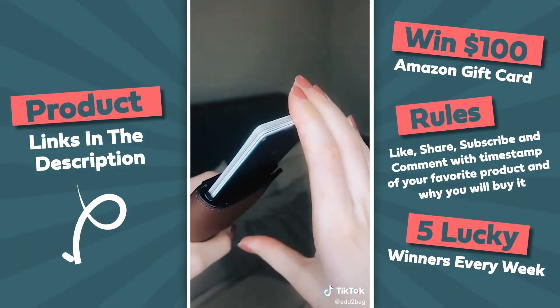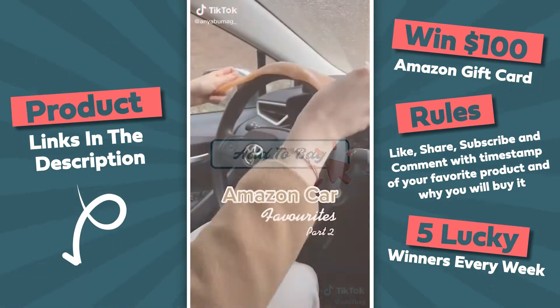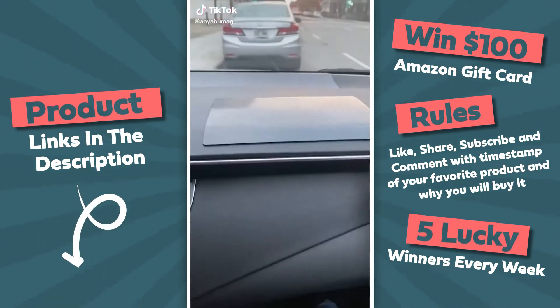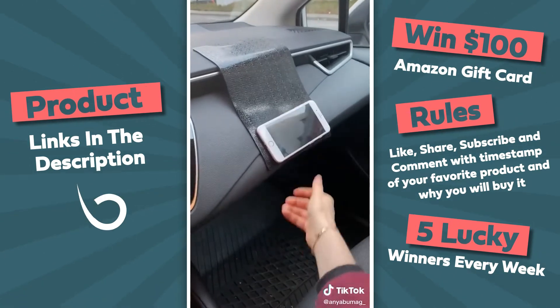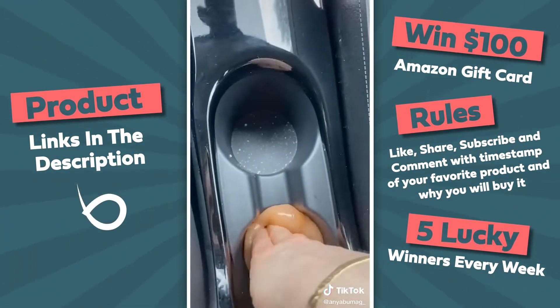It might be small but it can hold seven credit cards and bills. Amazon car favorites, part two. If you like putting items on your dashboard, this non-slip pad is for you — you can also place it vertically as a convenient phone holder. This cleaning putty is perfect for getting into all of your car's nooks and crannies, and it smells really good as well.